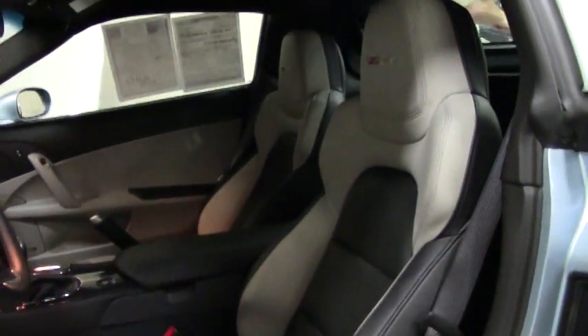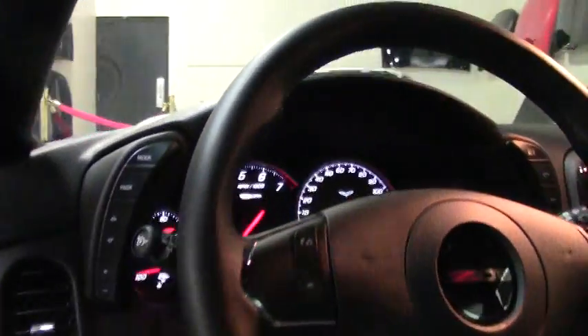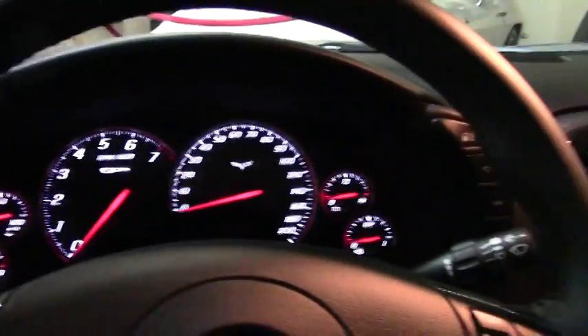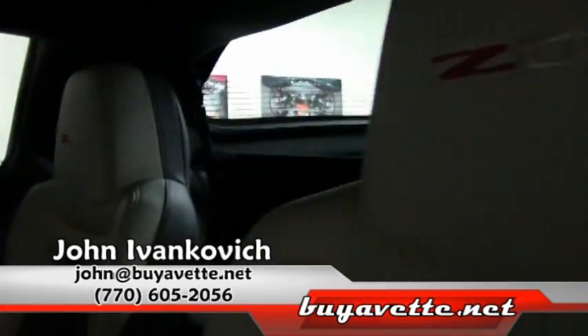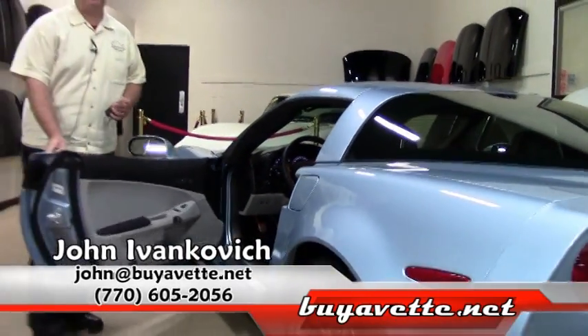My phone number is 770-605-2056, or I can be reached at john@buyavet.net. We'll look forward to seeing you on the road. We appreciate your time today.